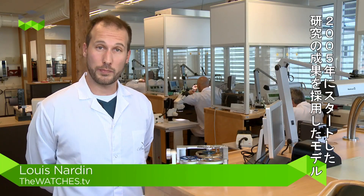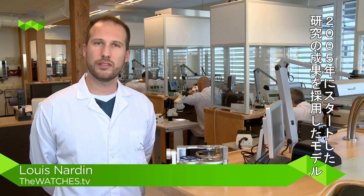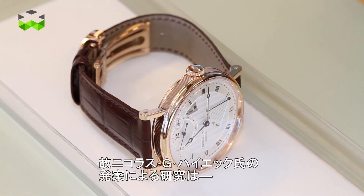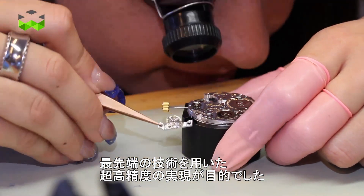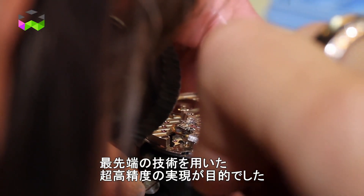What makes this watch so special is that it is the result of research started in 2005 and initiated by Mr. Hayek Sr. himself. The idea is to make a mechanism that is as precise as possible with the technologies of today.